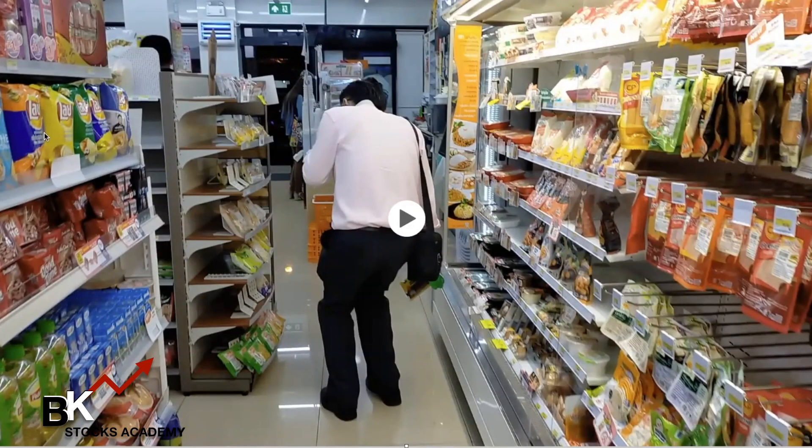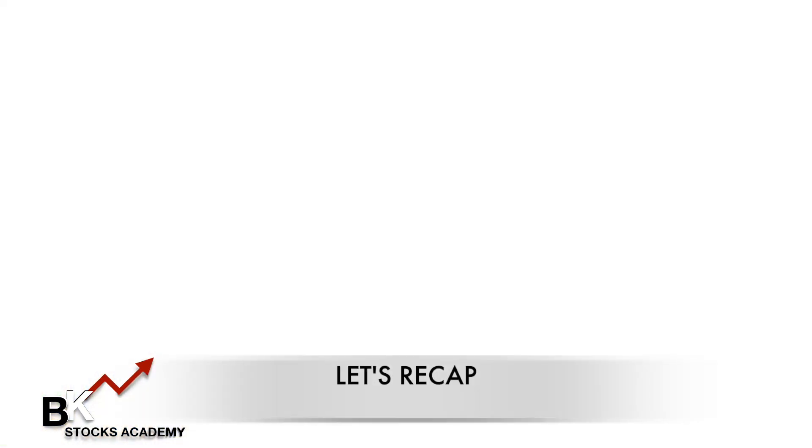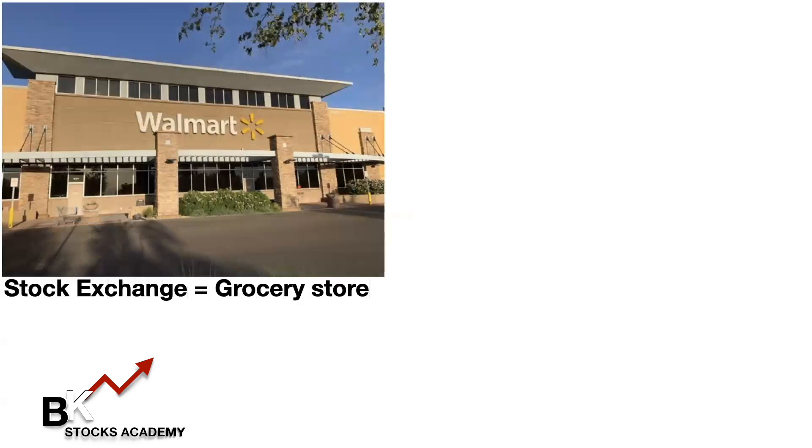I think I want that stock right here. So if I'm only interested in this bag of potato chips, I may buy a bag of potato chip stock. Let's look at the stock exchange as a grocery store — let's say this is Walmart, for example.